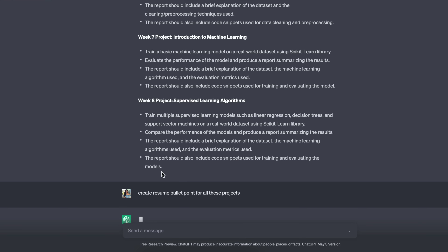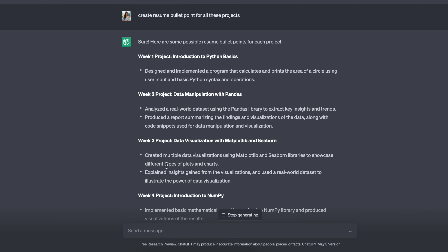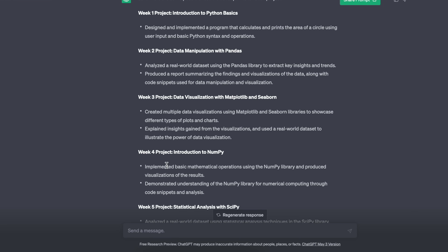Talking about resume — let's say we worked on these eight projects and now I want to include them on my resume. We're going to ask ChatGPT to create bullet points for each of these eight projects. The answer it gives will be a little generic because it's not going to be specific to your actual project outcome, but this is a great starting point. You can copy-paste this into your resume and then modify and customize it to whatever you want to add.